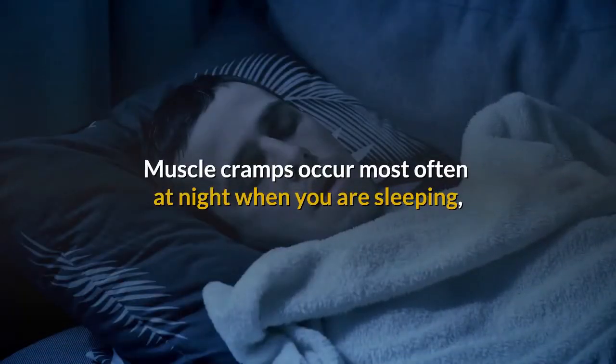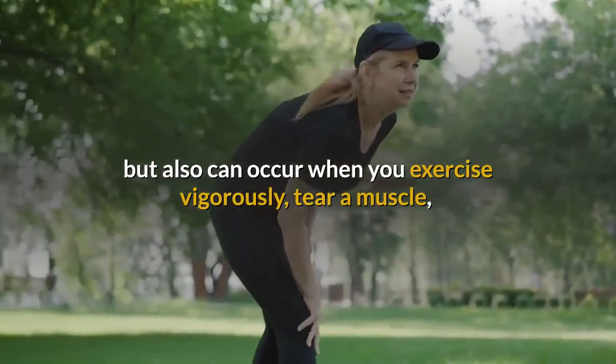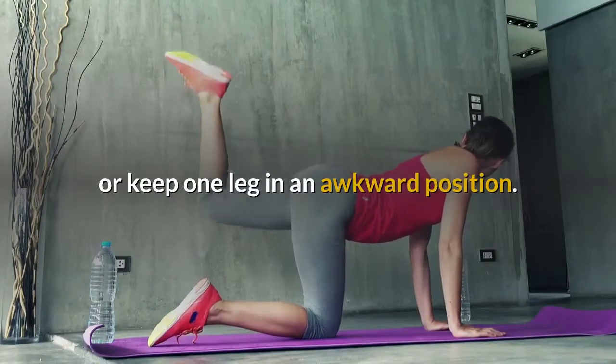Muscle cramps occur most often at night when you are sleeping, but also can occur when you exercise vigorously, tear a muscle, or keep one leg in an awkward position.